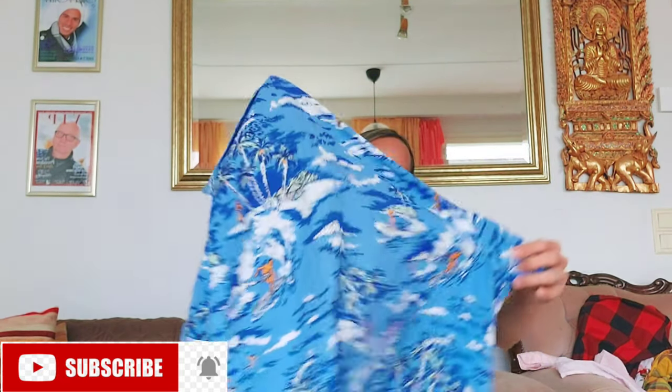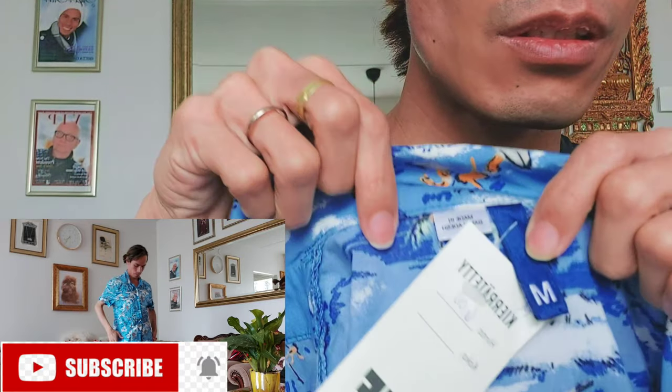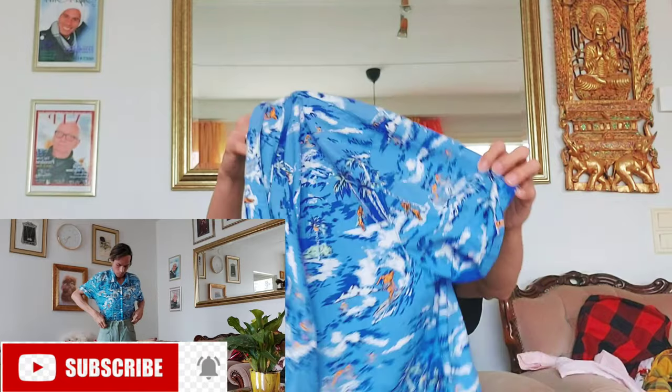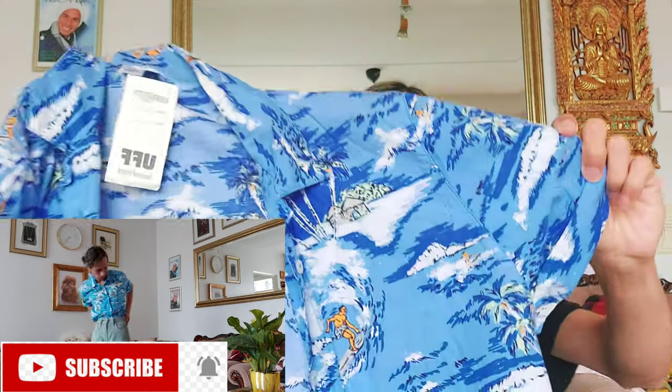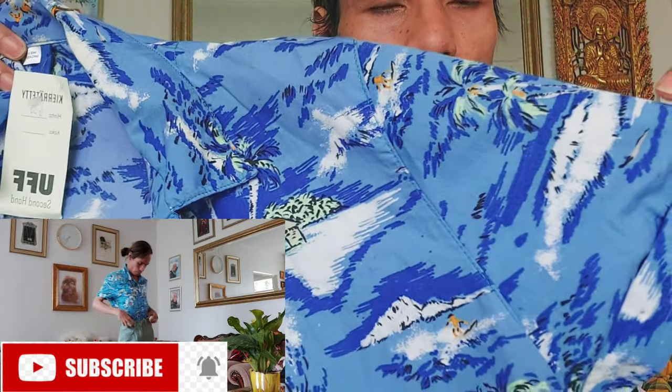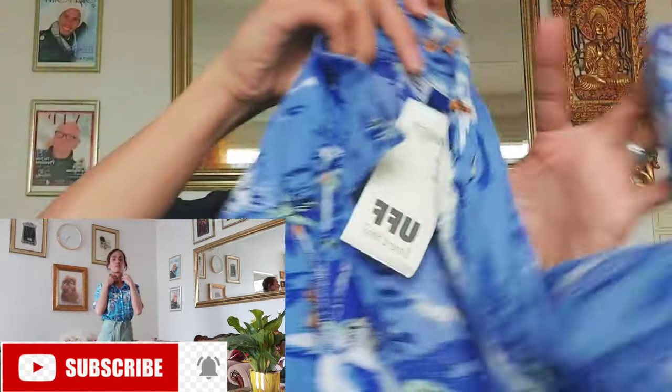Hawaiian shirts again — the tag says 6 euro but with discount, only 1 euro. I bought this one. This is from H&M. Nice lovely Hawaiian shirts for summer edition. Nice blue beach color, beach design, and it has a blazer cut. Nice.